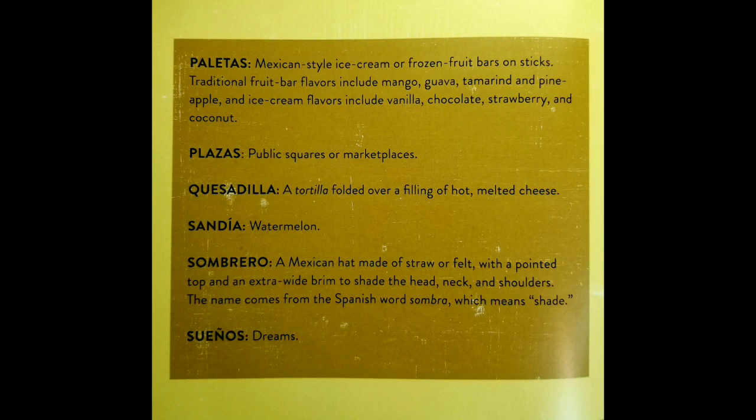Paletas is a Mexican-style ice cream or frozen fruit bars on sticks. Traditional frozen fruit bar flavors include mango, guava, tamarind, and pineapple. And ice cream flavors include vanilla, chocolate, strawberry, and coconut.